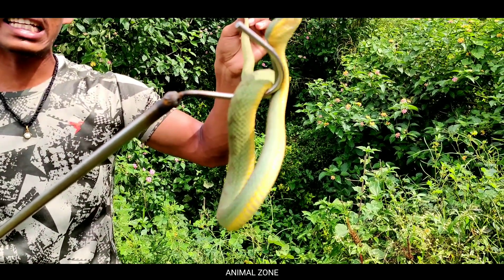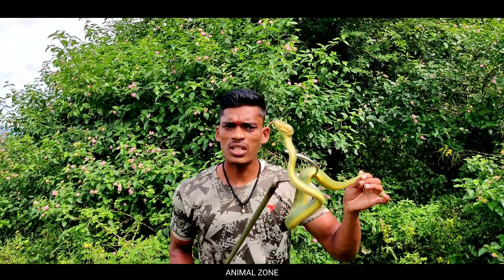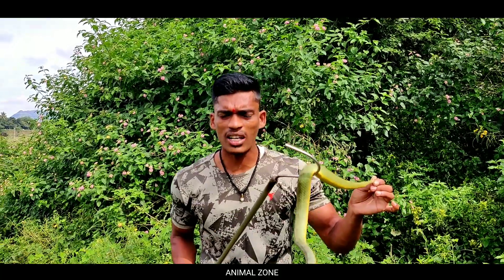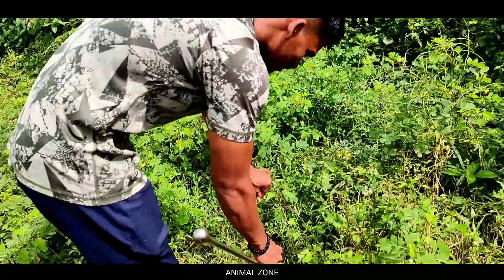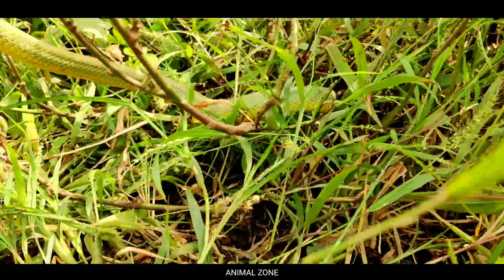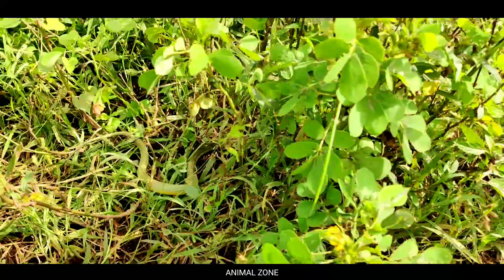We are now going to release this animal back into its natural habitat. Watch as we release the Bamboo Pit Viper safely.